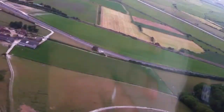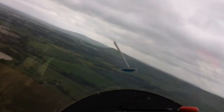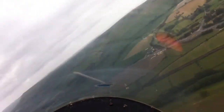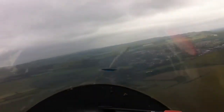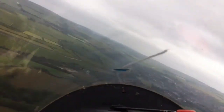Round we go, in the pocket of lift. Oh yes, lovely. There we are.